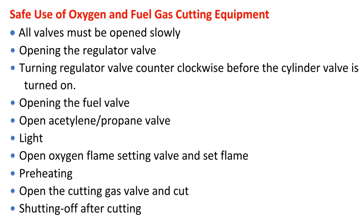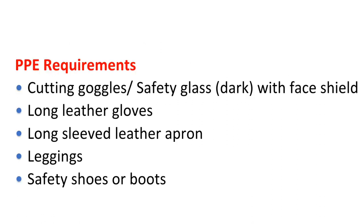Safe use of oxygen and fuel gas cutting equipment. All valves must be opened slowly. Turn the regulator valve counterclockwise before the cylinder valve is turned on. Open the fuel valve, then open the acetylene or propane valve and light. Open the oxygen flame-setting valve and set the flame. For preheating, open the cutting gas valve and cut. When shutting off after cutting, follow the reverse procedure. PPE requirements include cutting goggles, safety glass dark with face shield, long leather gloves, long-sleeved leather apron, leggings, and safety shoes or boots.